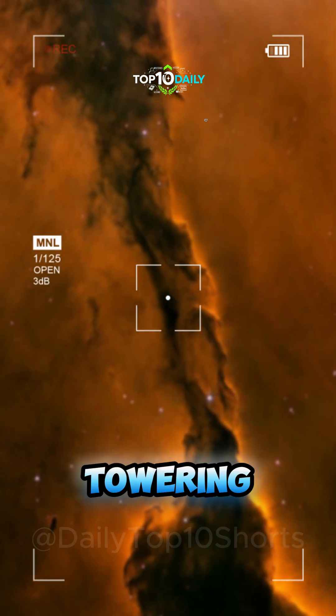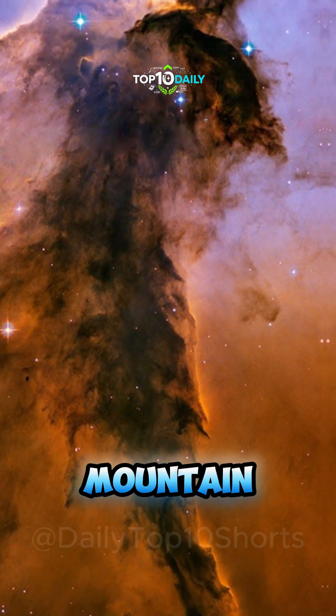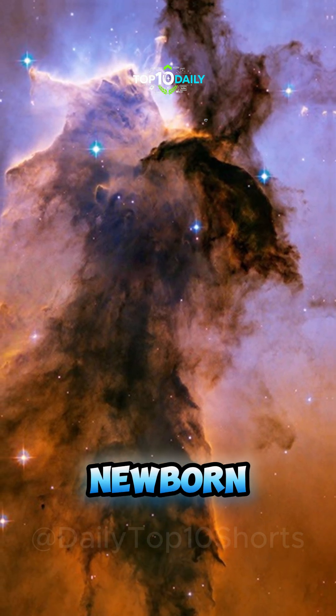Stellar Spire. A towering column of cold gas and dust stretches across space like a cosmic mountain, possibly cradling newborn stars.